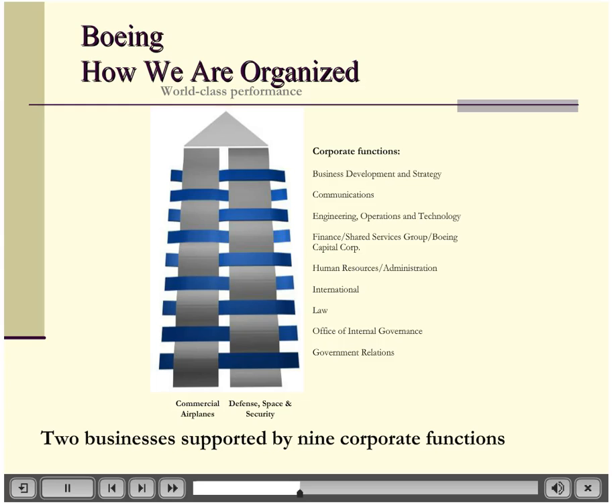Boeing as a corporation has a corporate strategy, but two separate divisions: a commercial airlines division and a defense and space and security division. Both have very different markets and different rules governing them. HR will differ because in the defense and space and security area, there are far more background checks and security clearances to deal with. These corporate functions — government relations, engineering, strategy, HR — are specified to each division, representing the functional level strategies that support the divisions, which in turn support the overall corporate strategy.